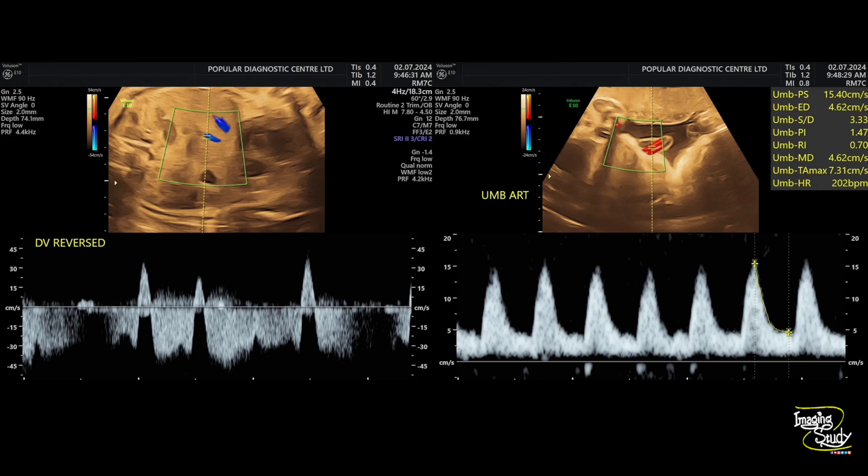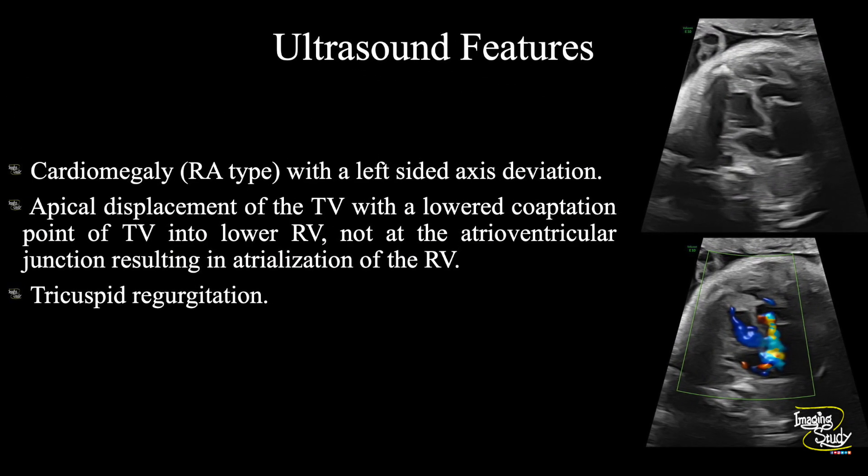We also checked the umbilical artery and ductus venosus, as with tricuspid regurgitation these vessels should not show normal flow. The umbilical artery was showing high-resistance flow. The ductus venosus — though the image is not quite clear — is showing a reversed A-wave, and the reversal is quite significant, so the fetal condition is not good. In summary: there is right atrial-type fetal cardiomegaly with left-sided axis deviation, apical displacement of the tricuspid valve with a lowered coaptation point resulting in atrialization of the right ventricle, and tricuspid regurgitation — all consistent with Ebstein anomaly.